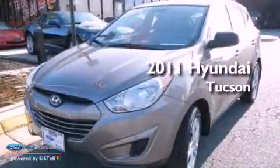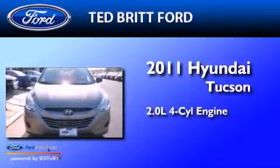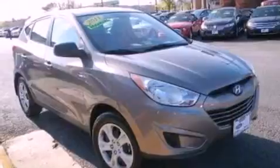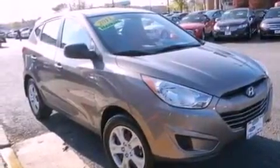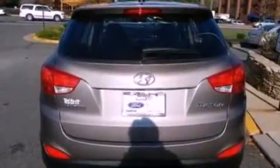This is a 2011 Hyundai Tucson. It features a 2.0-liter four-cylinder engine and a manual transmission. Its top features include a multi-link rear suspension, a low-tire pressure indicator, XM satellite radio, and traction control and stability control systems.